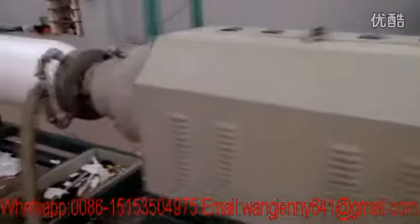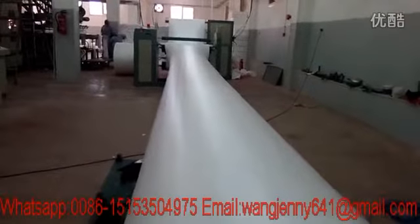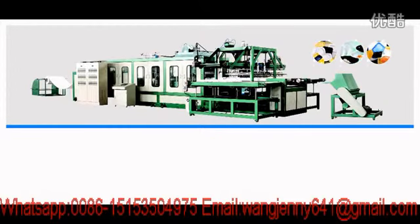The foaming shaping machine adopts PLC control and touchscreen operation, making it easy to operate. We have two kinds of fully automatic forming machine: one is the stacking model fully automatic forming machine, and two is the mechanical hand type fully automatic forming machine.